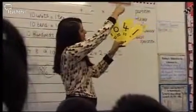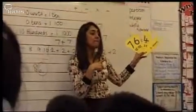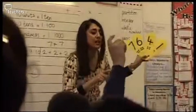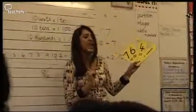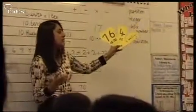Thousands column, hundreds column, tens column, units column. How many hundreds are there? Sidema? Six hundreds. Well done. How many tens? Four tens. Well done. How many units? One. One unit. Excellent. How many thousands? Marianne? Seven thousands. Well done.